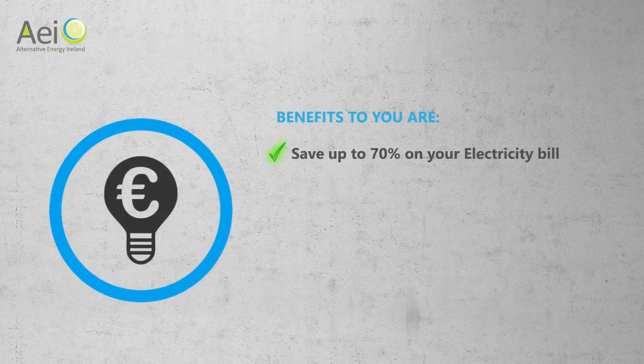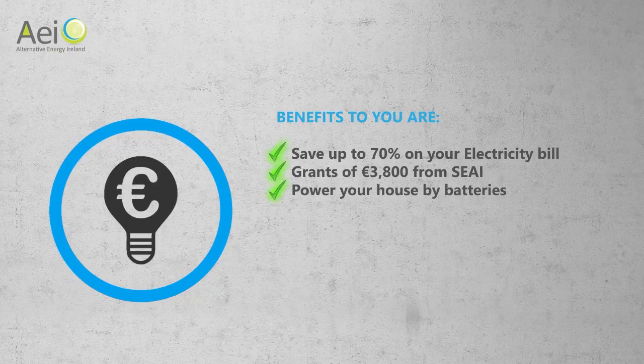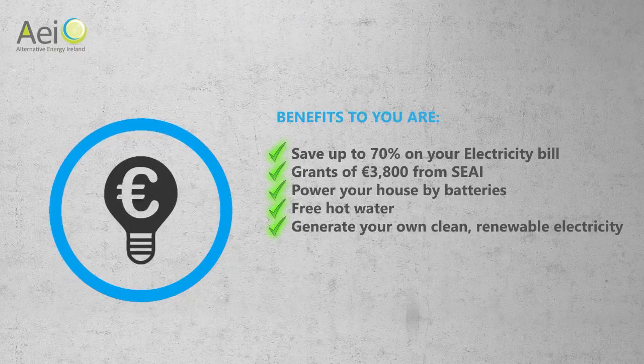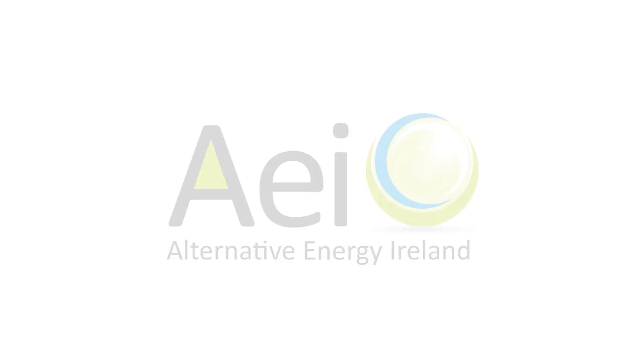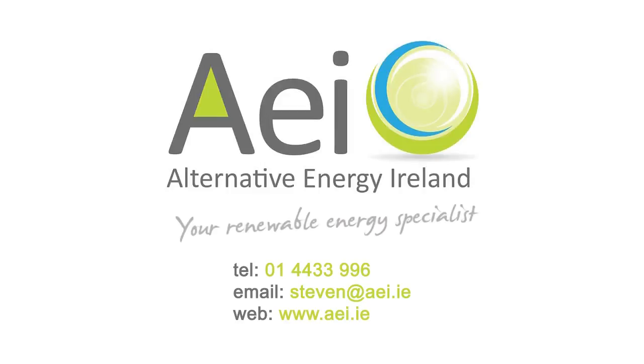If we install your solar system, you can save up to 70% from your electricity bills, avail of the grants from SEAI worth up to €3,800, power your house at night with our battery system, and get free hot water with our water heater option. Generate your own clean, renewable electricity. With no moving parts, our system is extremely low maintenance and has a 30-year life expectancy, guaranteed for 25 years. Get in touch today and we will help design and price up your very own solar PV system with AEI. Thanks for watching.